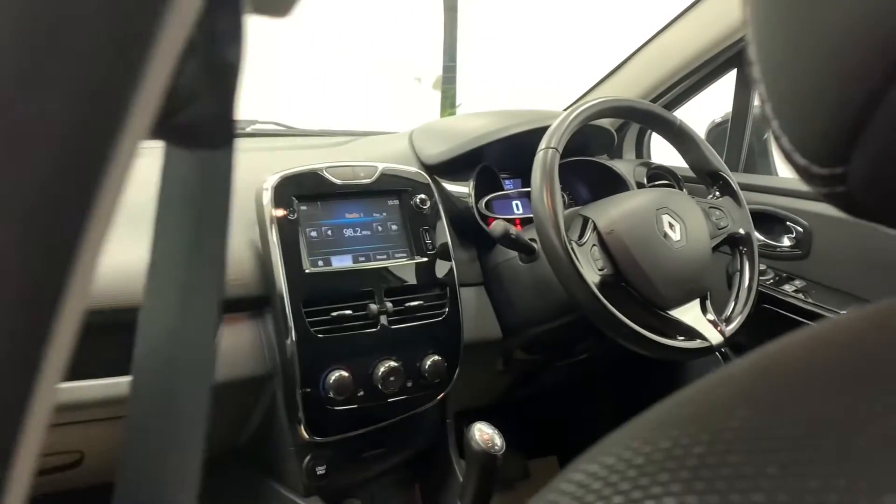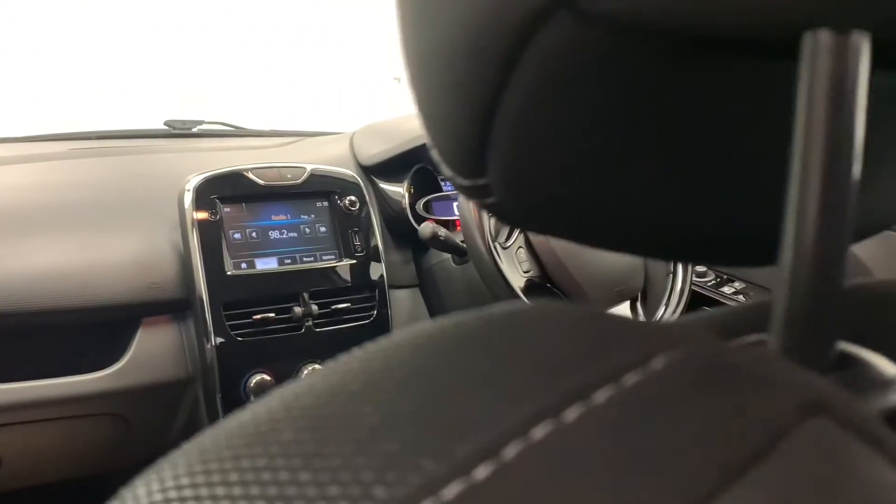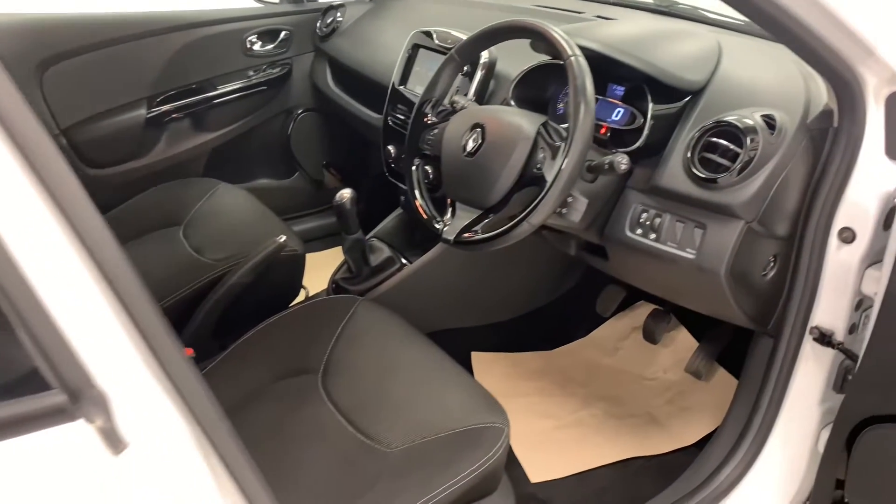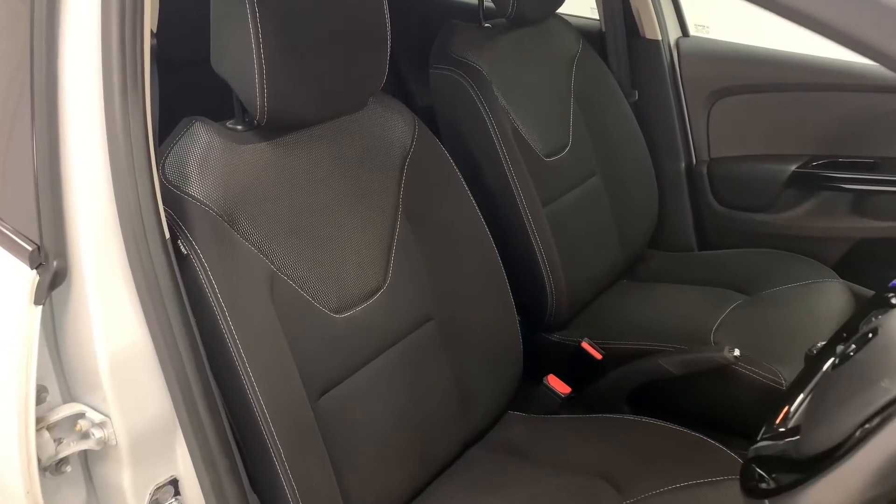Moving inside the car, we can see a contrasting dark theme which features throughout the whole interior. We then see it furthermore on the car's sporty-looking cloth seats — they're soft, comfortable, and provide you with some great back support.